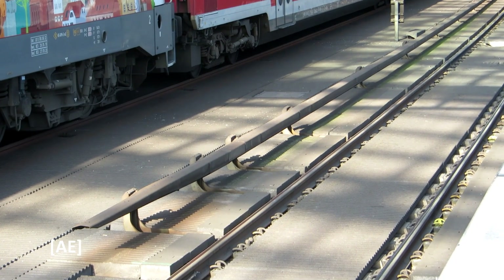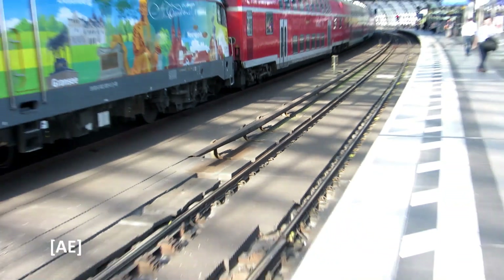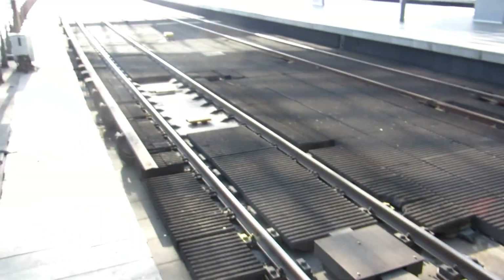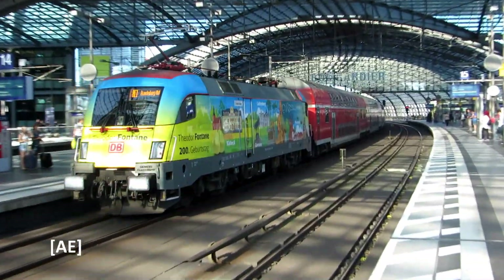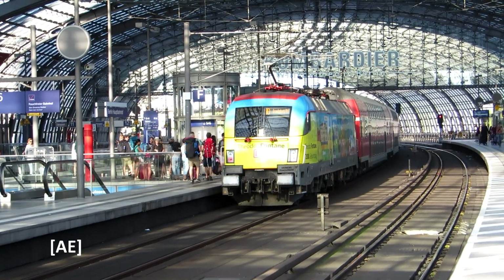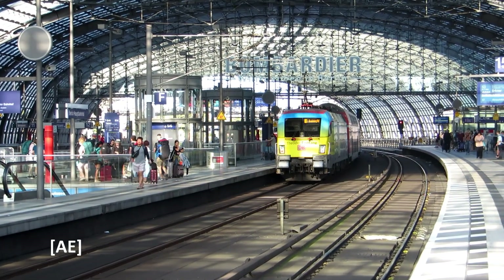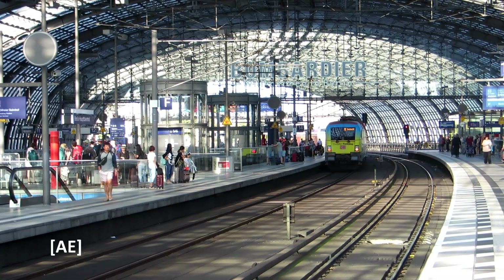In the image you can see the third rail (Stromschiene) of the Berliner S-Bahn. Here comes a short section where the Stromschiene is interrupted, then it continues on the other side. This Stromschiene of the S-Bahn, which is contacted from below by the current collectors of the vehicles, is operated at 750 volts DC.